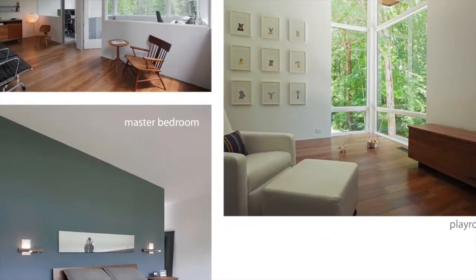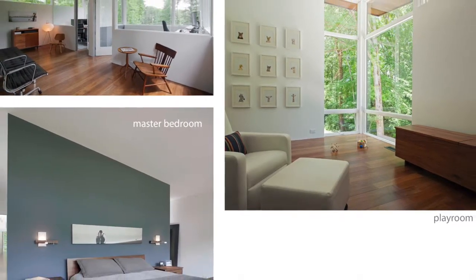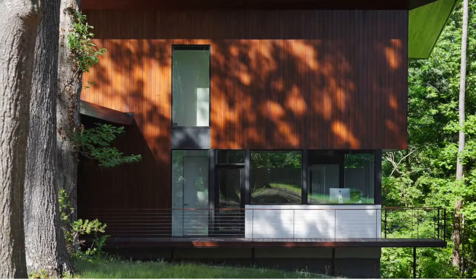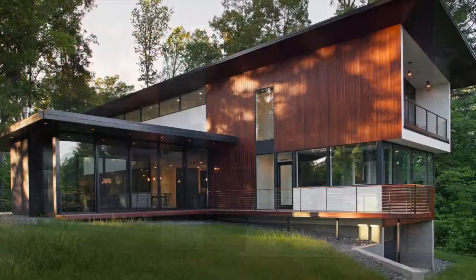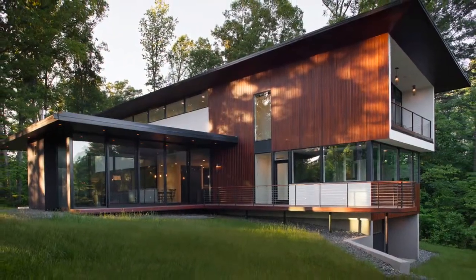I think the best part is the living room. You really do feel like you're hanging out in the landscape. And it was smart how they defined that as a separate volume at ground level — very clear, the difference between that and the rest of the house.